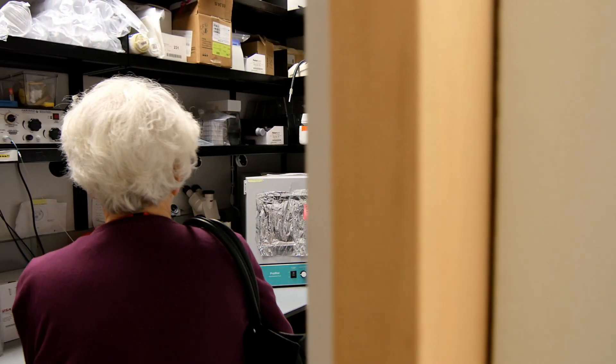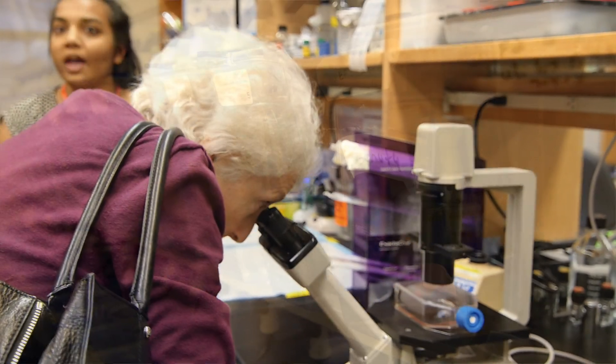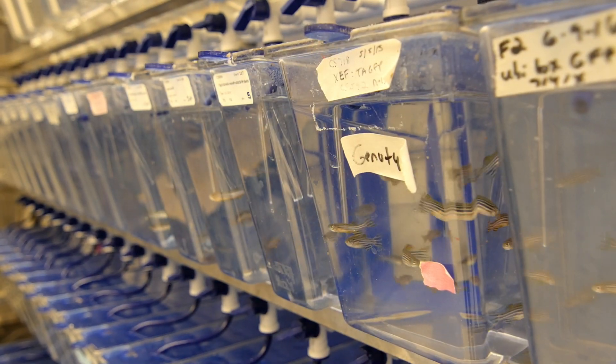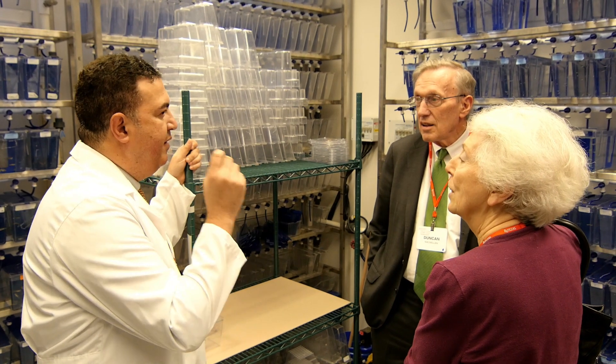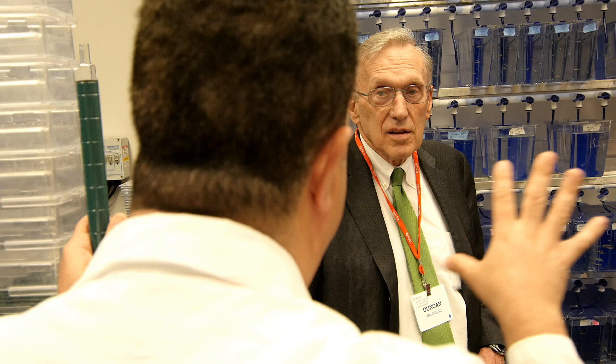There are a couple of things that I was pretty impressed with — technology that I didn't know existed. I think that the work that's being done here is actually changing the direction of medicine. Our lab crawl really had its genesis in recognizing that our story really wasn't being told.